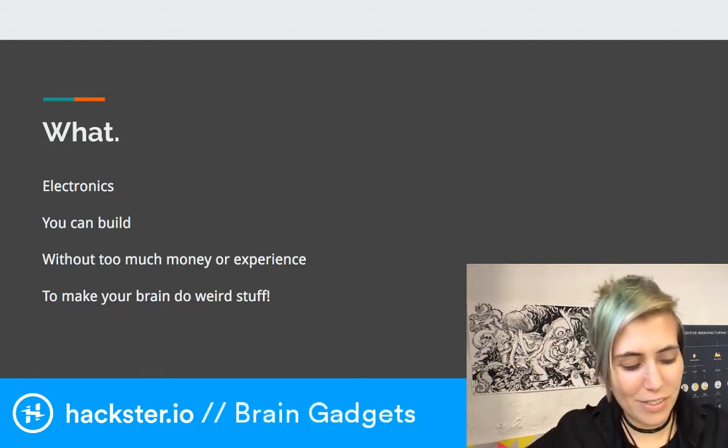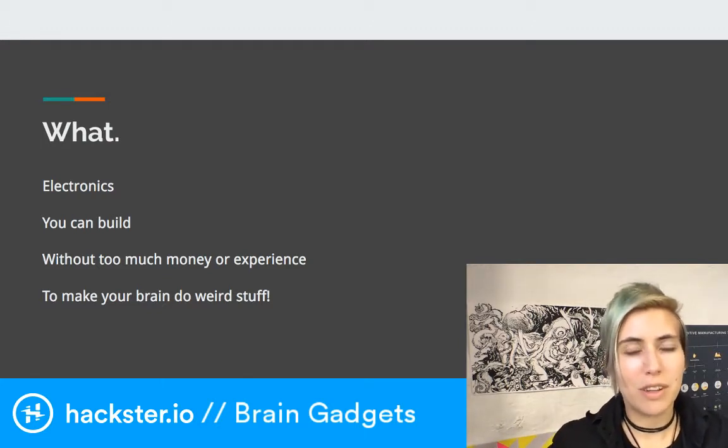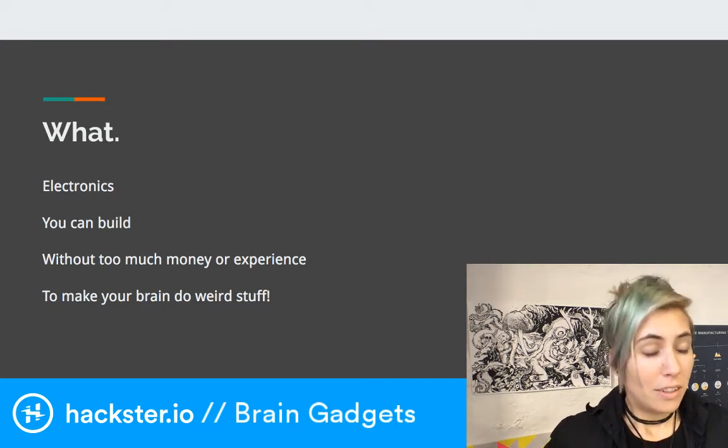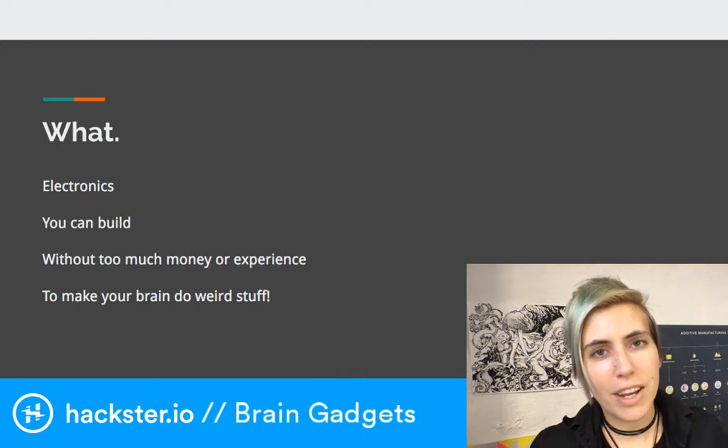Today is Throwback Thursday and we're having a terribly literal and immediate throwback to yesterday and also to last December when I gave this talk for the first time at Nerd Night SF.